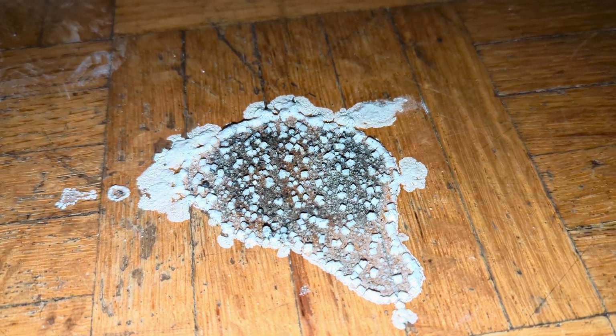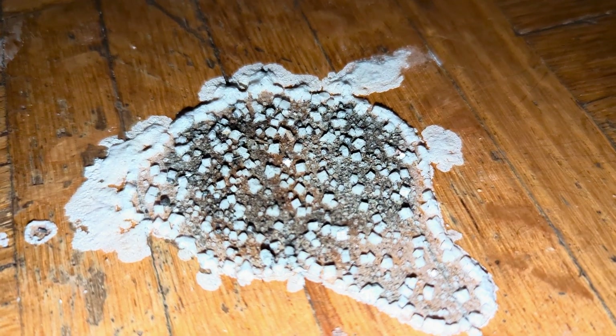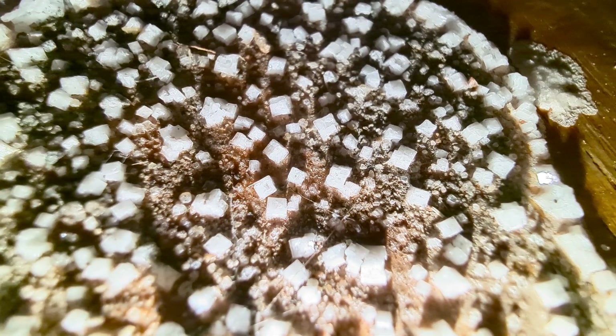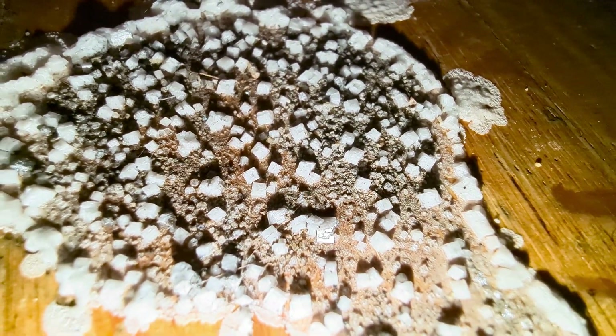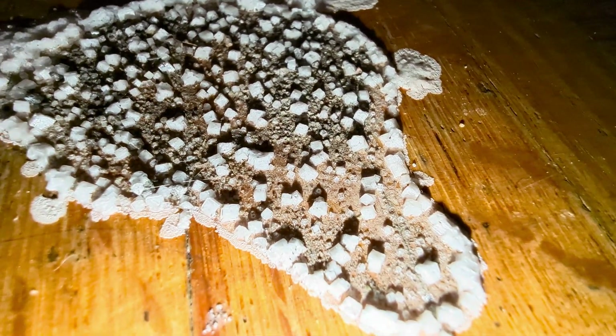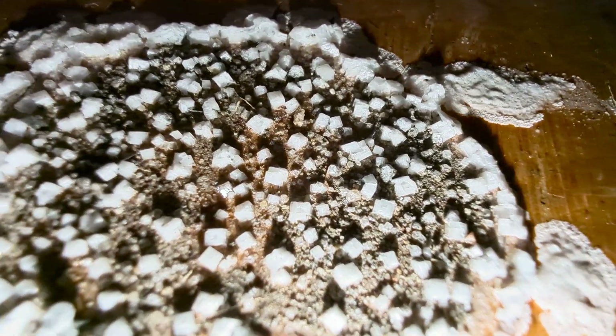Being that this is Canada, we often track in salty water into the house. And this is perfectly formed, crystalline salt. A puddle of salt water formed these beautiful cubic crystals on the floor in my house.